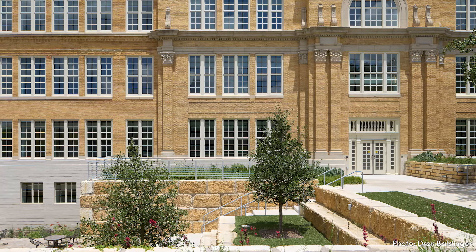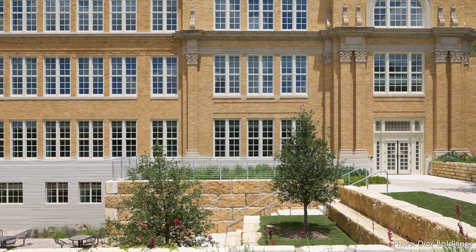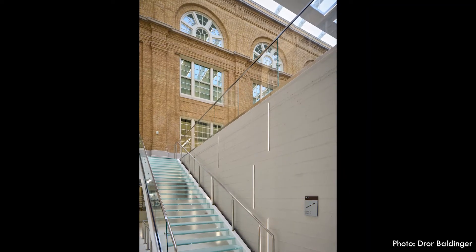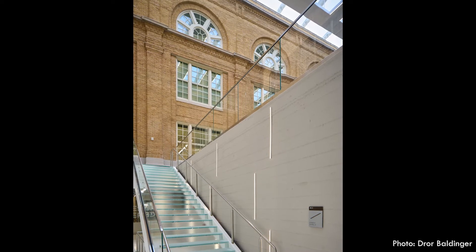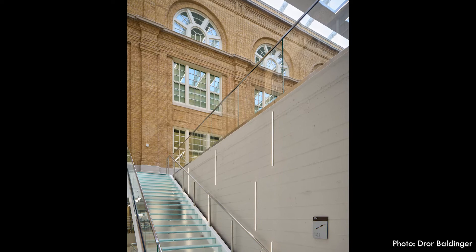A new courtyard on the building's south side is recessed below street level to preserve the facade's historic appearance. For over 100 years this campus has dutifully served countless students in Austin, and this elegant rehabilitation ensures its legacy for years to come.